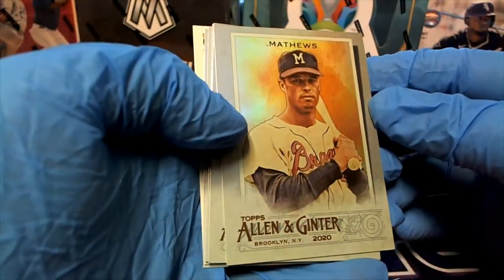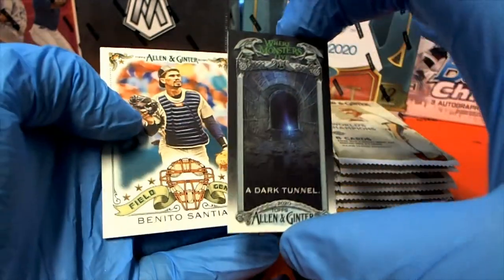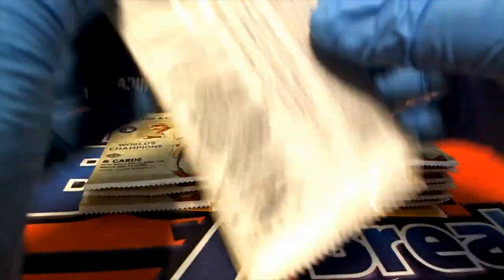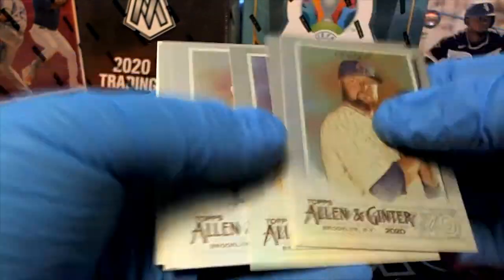Oh, there's the Ruth mini — look out! Outstanding, monstrous, just monstrous. Very nice — big money, roller tractor. Nice Matthews, Maris — spun dark tunnel where the monsters live.